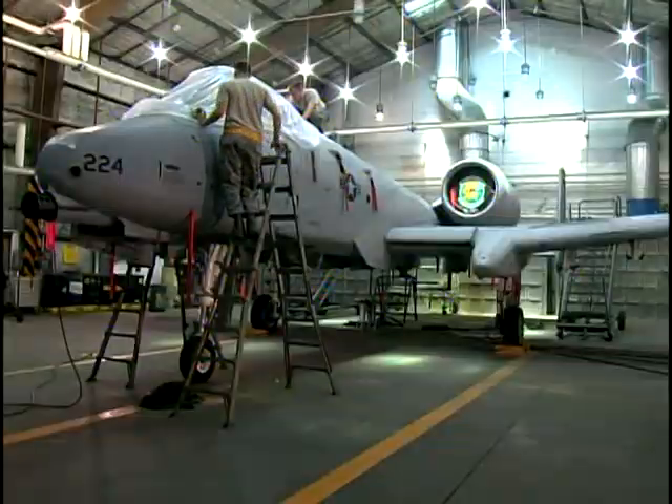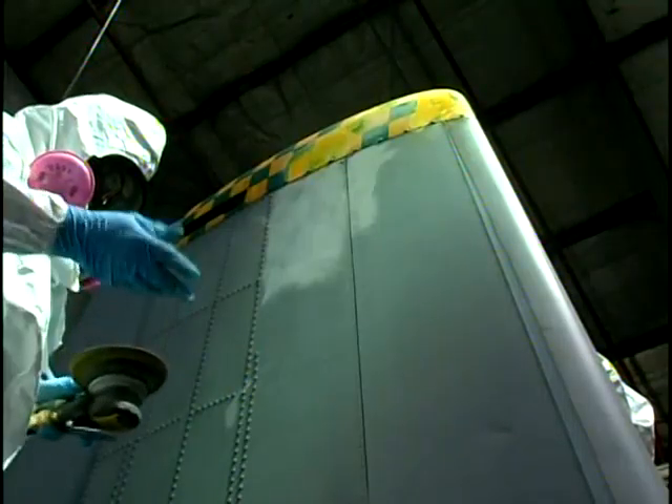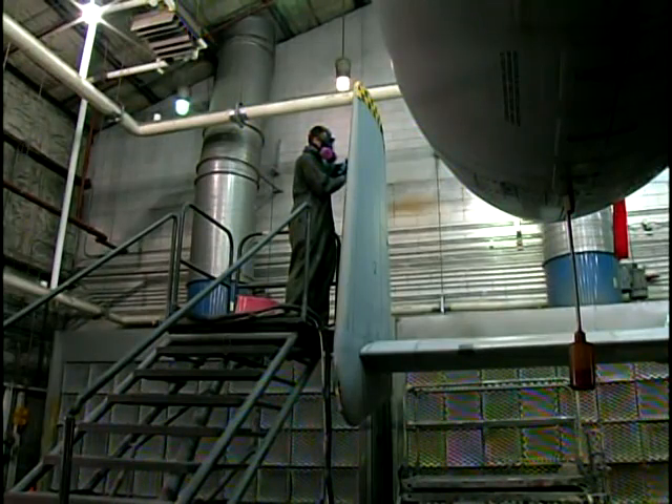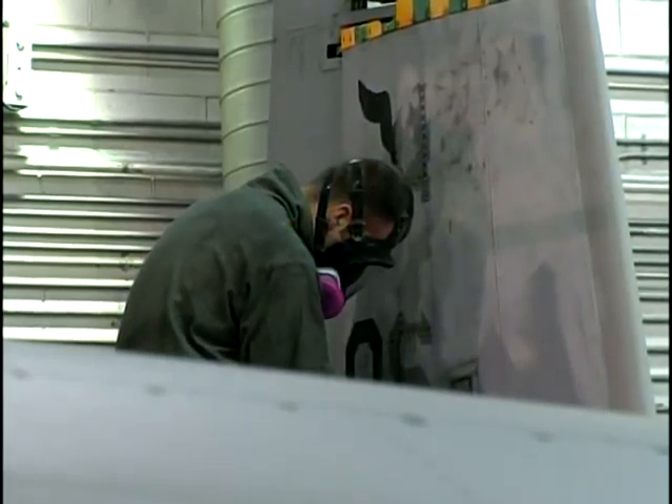Osan's Corrosion Control Shop is working on an A-10 Thunderbolt, the 11th one that's made it into their paint barn this year. But this isn't routine maintenance on the fleet — they're preparing it for a new tail art design. The Corrosion Control Shop has been revamping the tails of the A-10s and the F-16s since April of 2007.